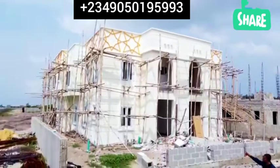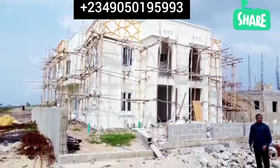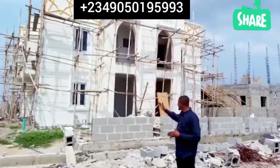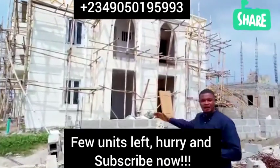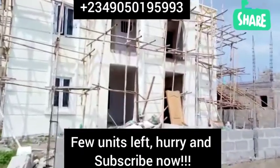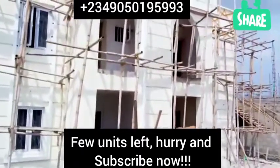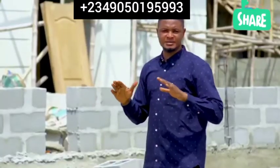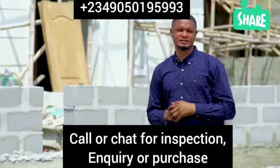This is the semi-detached duplex at the Castle. As you can see, this is an awesome, magnificent structure. On this side we have the Royal finishing, and on the other side we have the Classic finishing. The work is currently ongoing — it's 90% completed. At completion, we're going to see the 100% beauty of this awesome project.